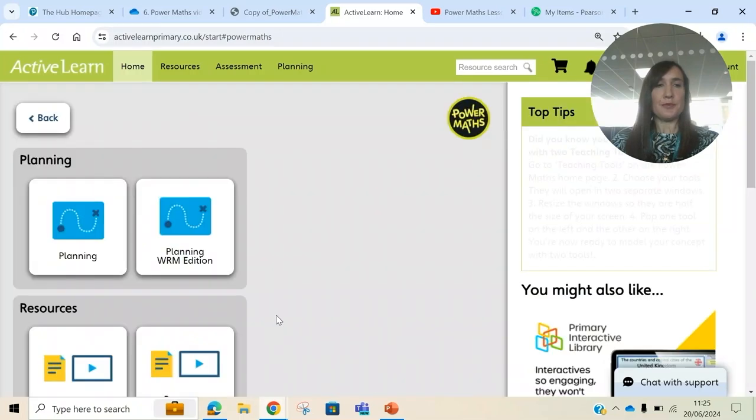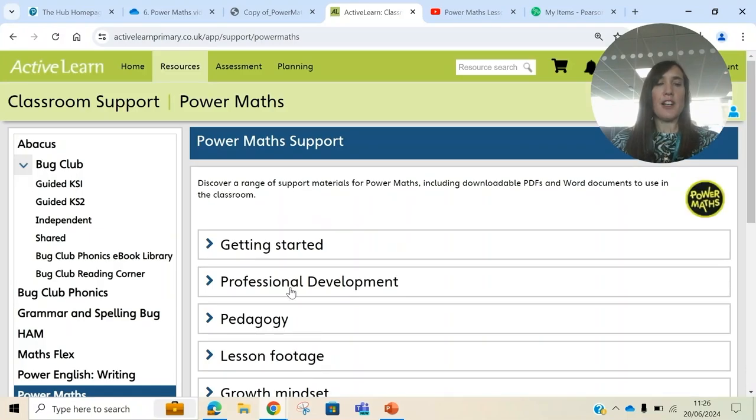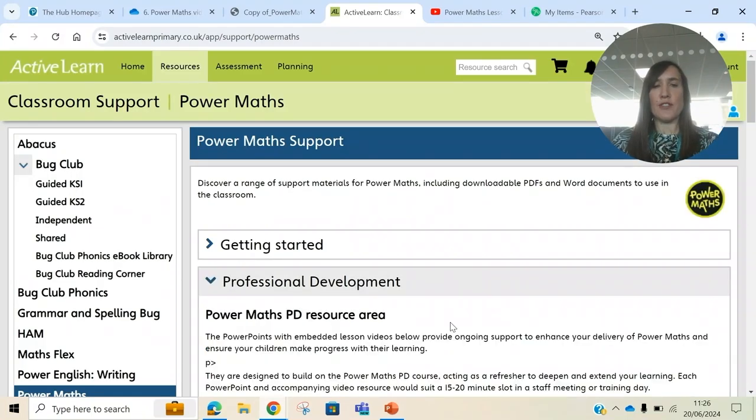Click on the tile and then go down to Tools where you'll find Classroom Support. Within Classroom Support, open the Professional Development heading.